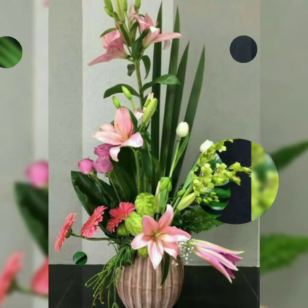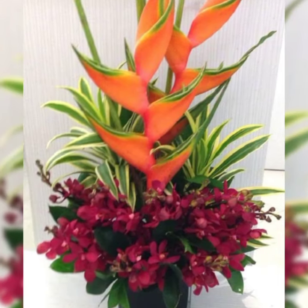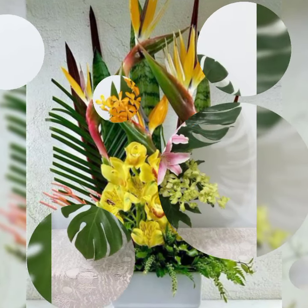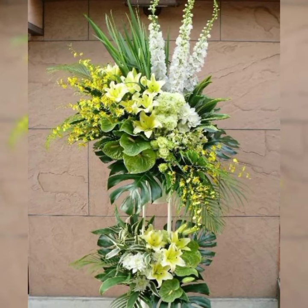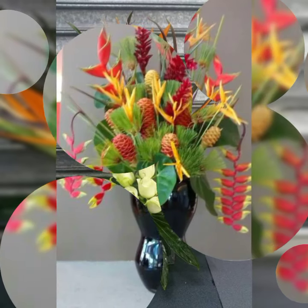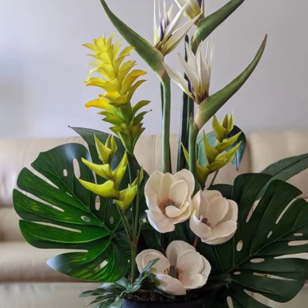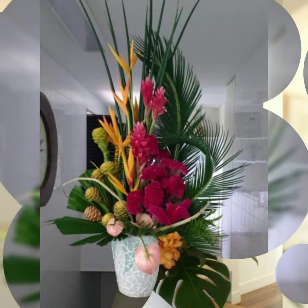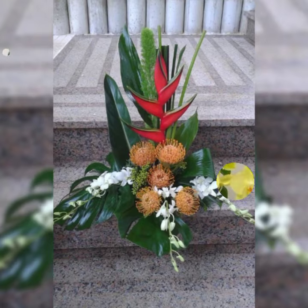Assalamualaikum, welcome back to my channel Flower Decor Ideas. Hope you all are doing great. Today I am going to show you the latest, demanding, attractive, stylish and beautiful fresh flower arrangement and decoration ideas of 2020, featuring line, mass style, triangle shapes, and circular shapes arrangement.